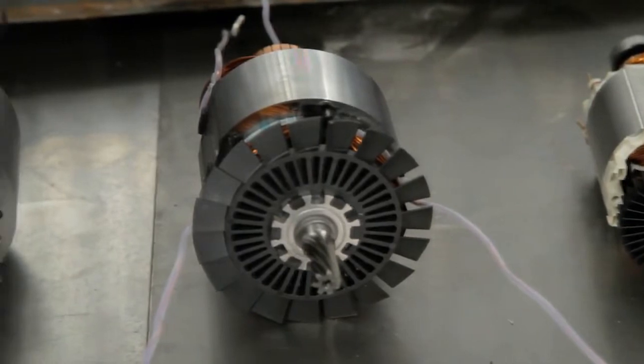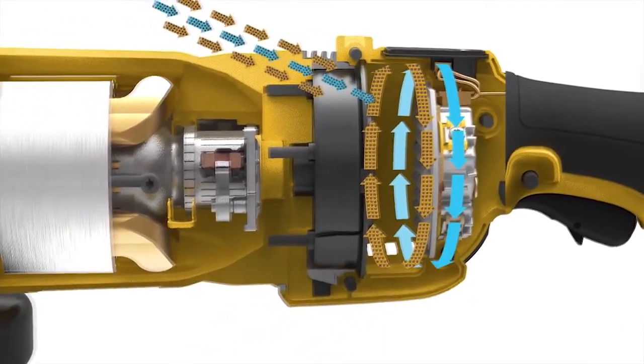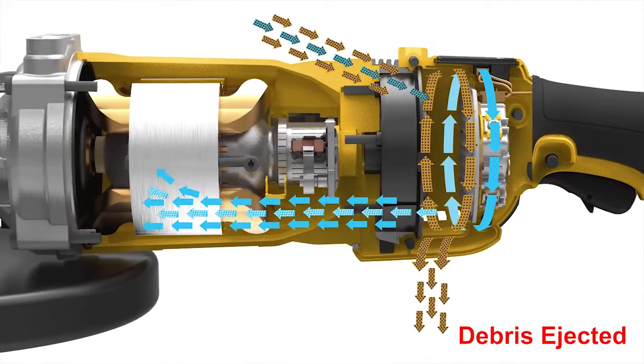All electric motors require air to pass across the motor to cool it. As the fan pulls air across the motor, it brings airborne particulates along with it.